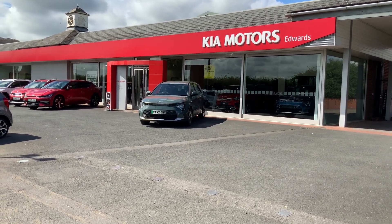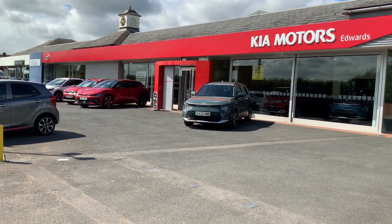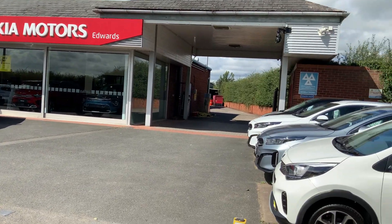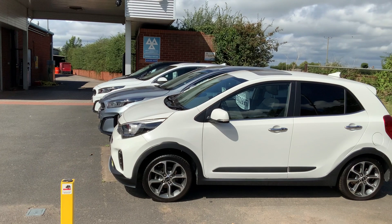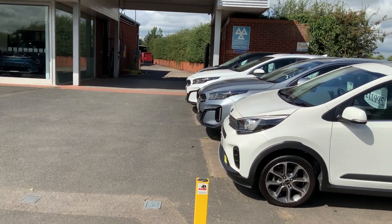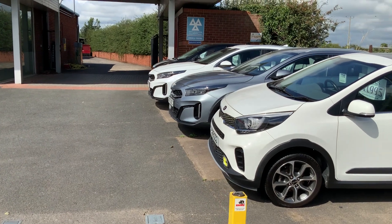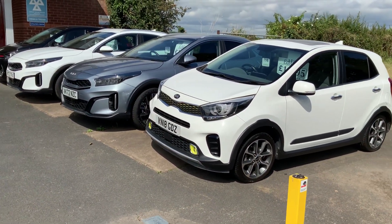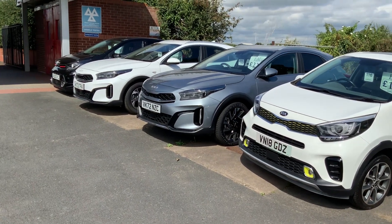Hi, good afternoon everybody. Steve from Edwards Mazda and Kia in Worcester. Beautiful sunny day and we're just gearing up for a very busy weekend. We have some fantastic used cars in stock and I thought I'd take this opportunity, before we get really busy, to take you for a little tour of some of the cars we have available for sale at the minute, along with a load more that are due in.